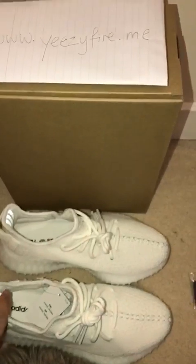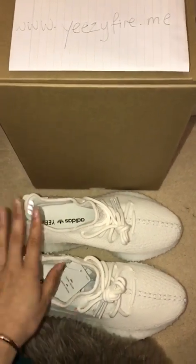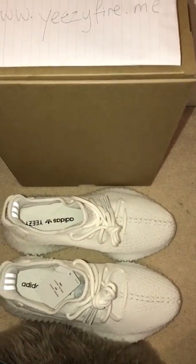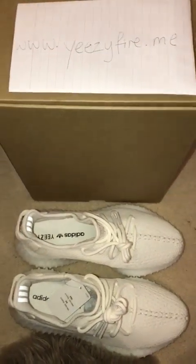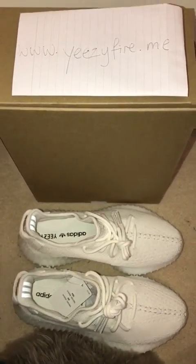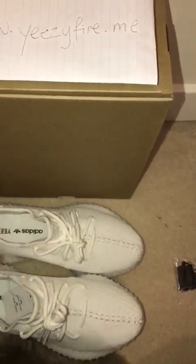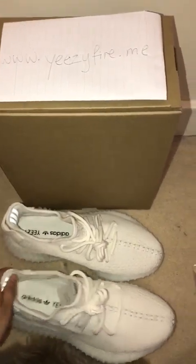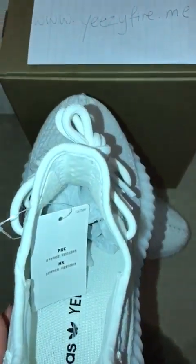I'm really happy with all their Yeezys, the price, and the customer service. I communicate with the Yeezy Fire people via WhatsApp and they reply within either five minutes, one hour, or at most one day. They ship from Hong Kong and I'm in the UK, so there's a time zone difference, but they still reply very quickly. The customer service is great — very polite and professional. The item is great and the shipping is even better; it arrives within four days every time.